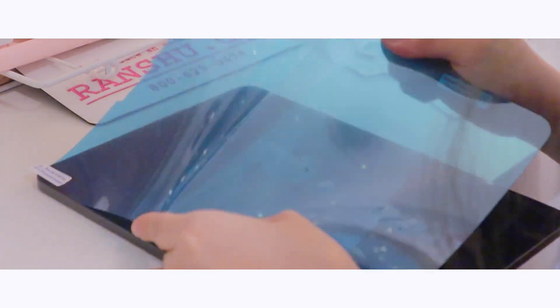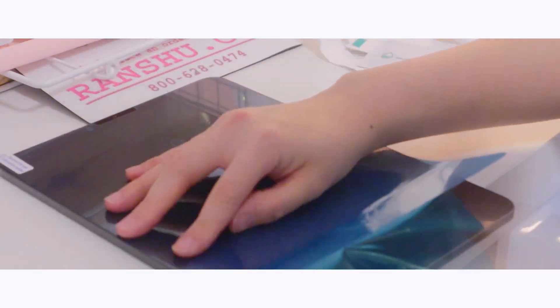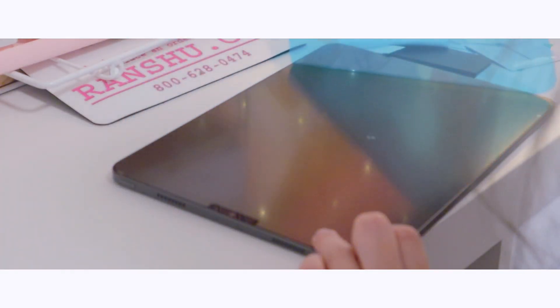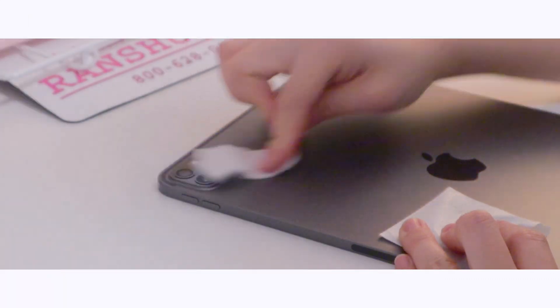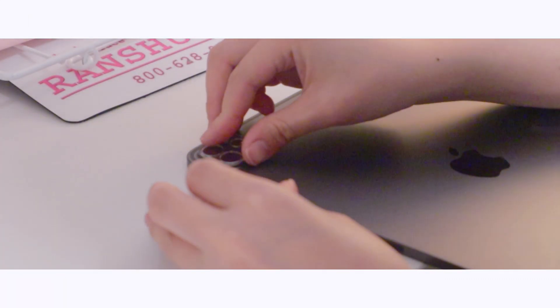This is the paper-like screen protector that I showed you guys in the beginning; it also includes an iPad camera protector, which is why I bought it. But to be honest, the screen protector doesn't feel as paper-like as I expected, so I bought another one and I'll list it below for you guys if you want it.